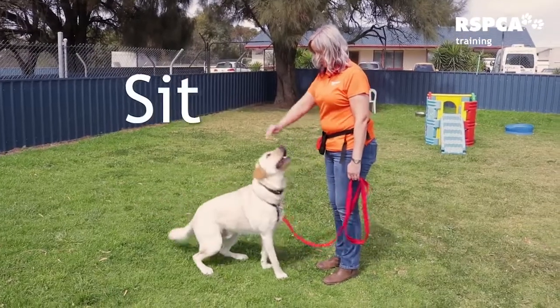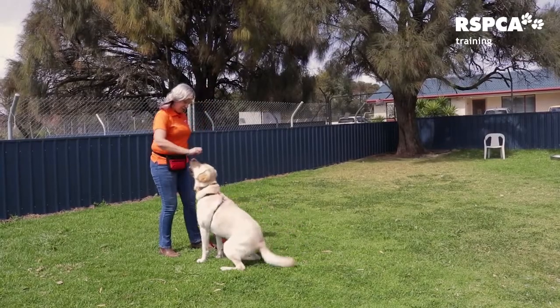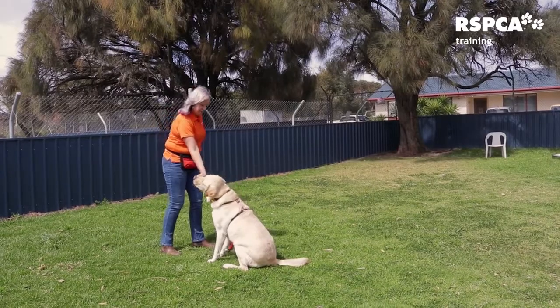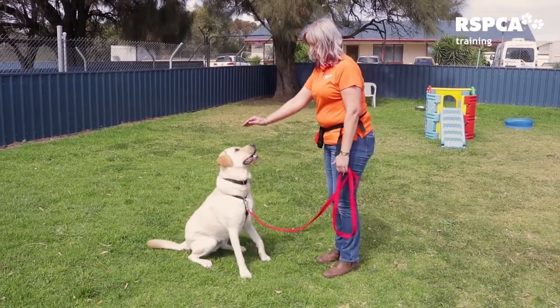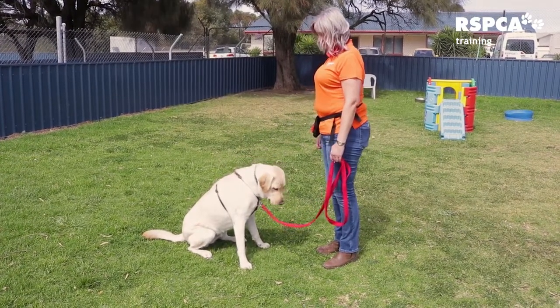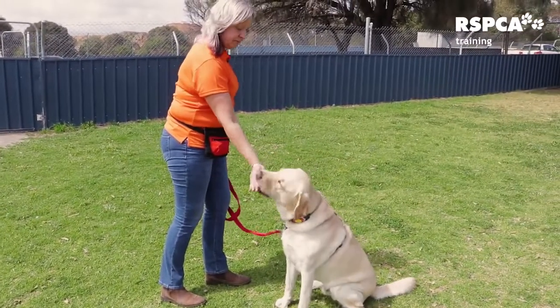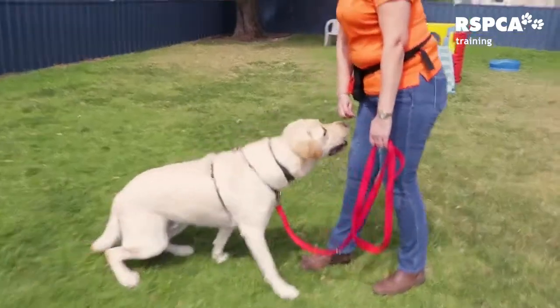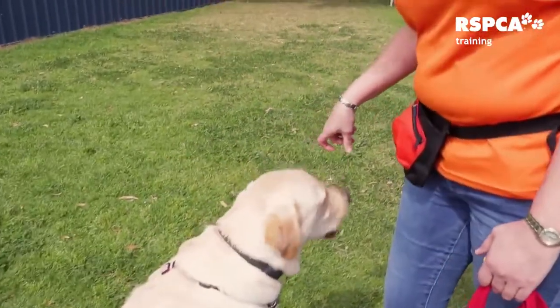Here's sit. The first step is to take a treat. We put the treat to the dog's nose, then lift the treat ever so slightly and slowly above the dog's head going backwards until their bottom hits the ground. When their bottom hits the ground, we give them the treat. The treat is the lure. Eventually this will become our hand signal and the treat will only come after they have sat.